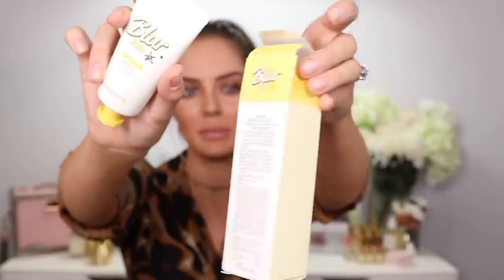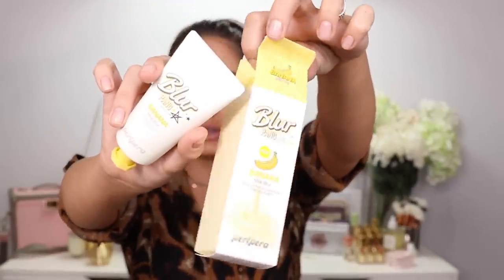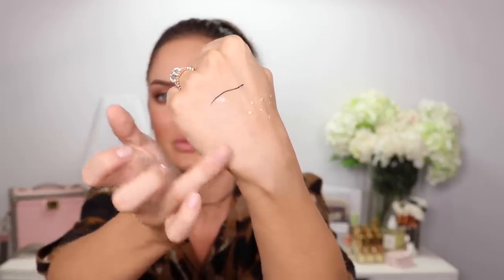This is the Banana Milk Blur — it comes in a cute little milk carton. It's a natural cover makeup that blurs your skin. It's a very thin cream — brightening. Smells like banana. The back of my hand looks 20 years younger — it really blurred the skin. So I assume you can use that as a primer or wear it on its own.